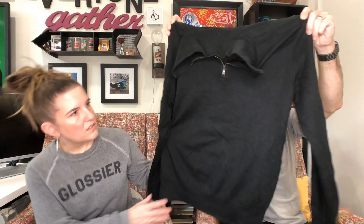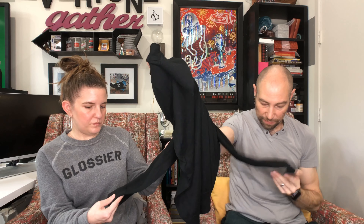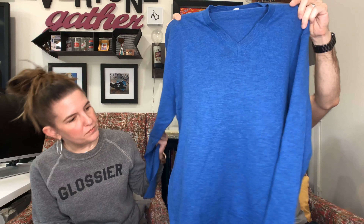We got a Banana Republic Silk Cotton Cashmere Blend quarter zip in a size medium. These do well for us — we have one listed, a blue white striped v-neck in the same fabric blend. In the fall I think this will do well, and if it doesn't sell, I might keep it. Then here's just a large Gap blue v-neck.